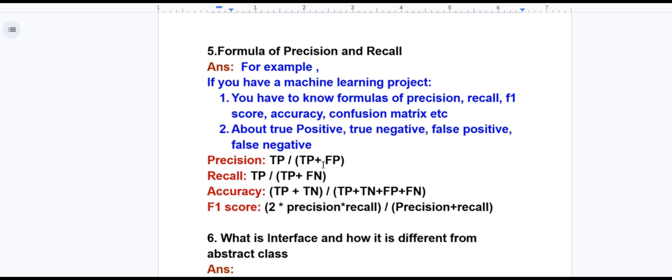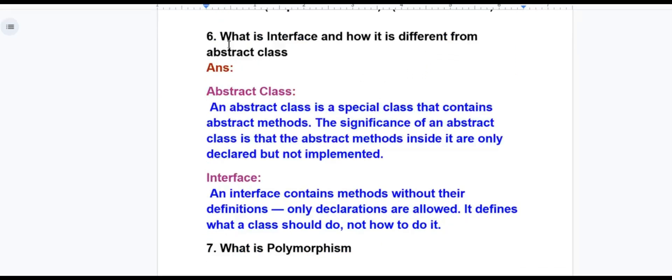Precision = True Positive / (True Positive + False Positive). Recall = True Positive / (True Positive + False Negative). Accuracy = (True Positive + True Negative) / (True Positive + True Negative + False Positive + False Negative). F1 score is also important to know.